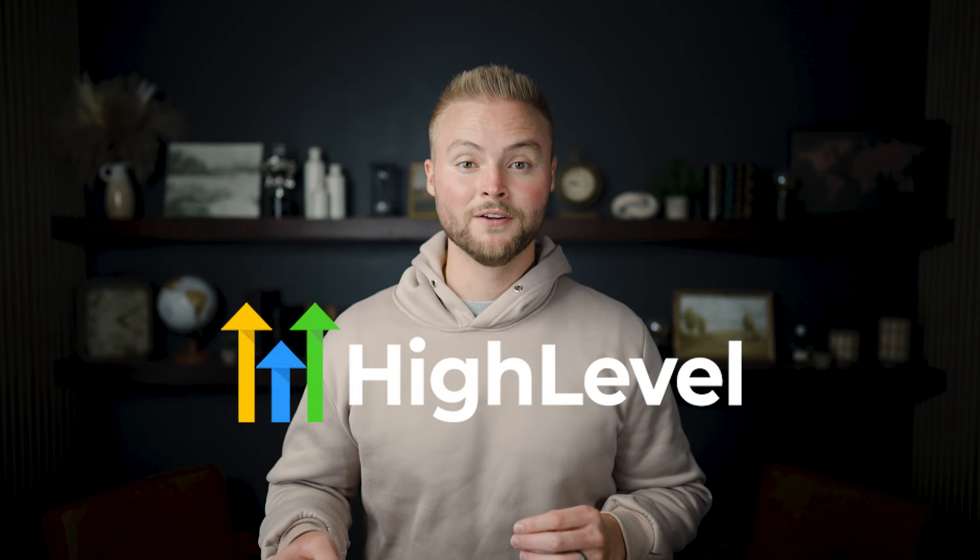Sometimes it can feel like there are too many ways to make money using the GoHighLevel software. I'm going to break down every single way to make money using the software in this video, and towards the end I'm going to be ranking them from best to worst.